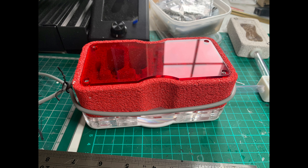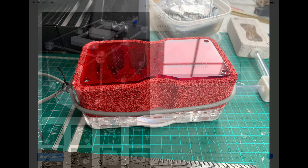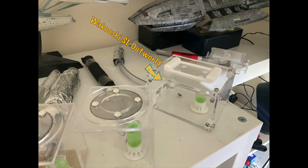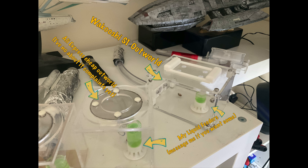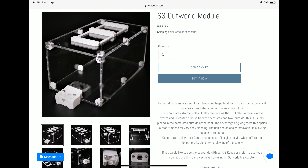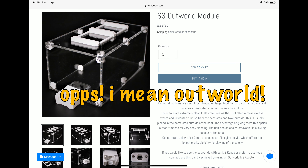I did review this product — the link's in the top right corner if you want to check it out. The outworld I decided to go with was the Wacushi S3 Outworld Module — I'll put a link in the description below. The reason I went for this is because I bought the S1 for my pavement ants, and when I got that I was reasonably impressed with the seals, so I thought it'd work for my Fidolis. If you want me to review this nest and the smaller one, let me know.